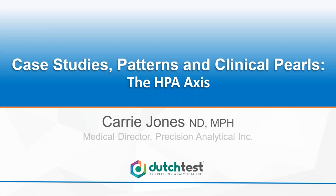Hi, good afternoon everyone, and welcome to Precision's Webinar Wednesday. Today's webinar is Case Studies, Patterns, and Clinical Pearls: the HPA Axis with Dr. Kerry Jones. My name is Amy Paoletti, and I'm a member of the DUTCH Education and Marketing team. I'd like to thank everyone for taking the time to be with us today.